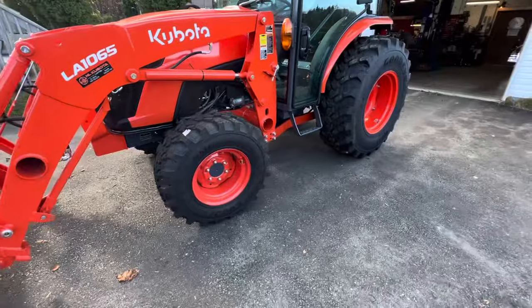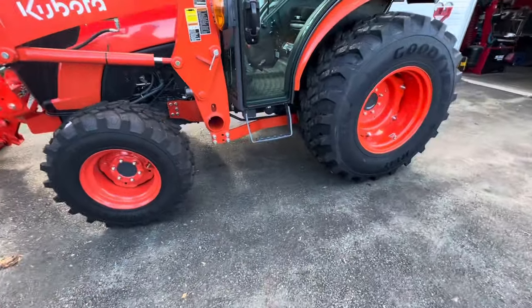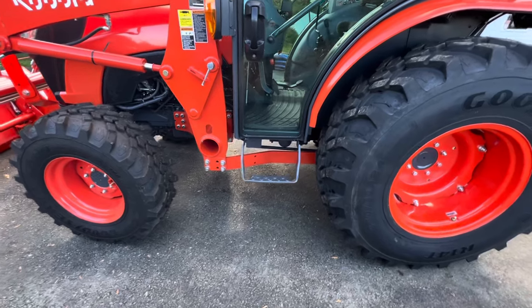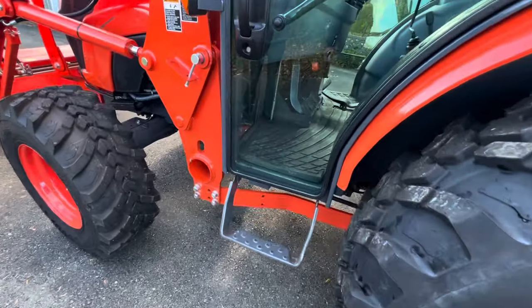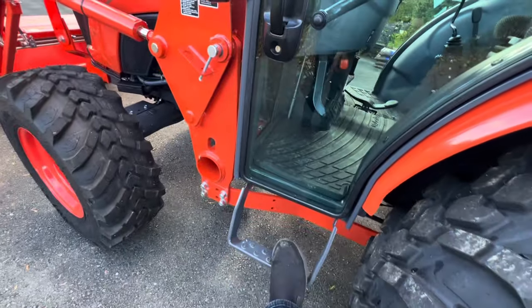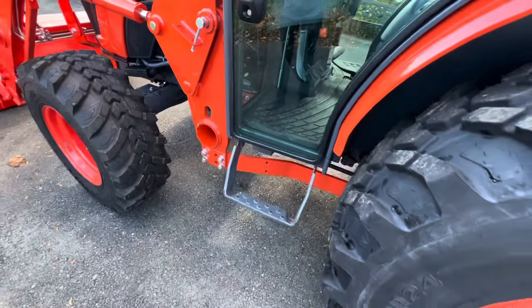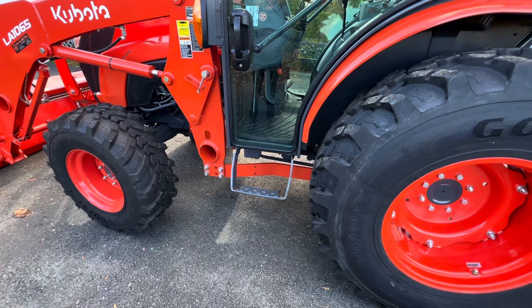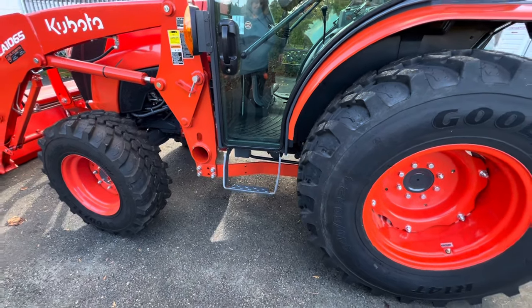We have our step. We got a step to go there because I measured it — it's 19 inches off the ground. You'd have to be a basketball player to comfortably get in and out of that. That tractor's quite high with those tires.